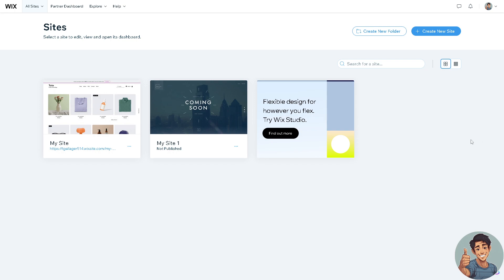If you prioritize ease of use and extensive customization, I believe Wix might be the better choice for you. If you want more information about Wix, I suggest you go to their website, wix.com — there's a lot of information there for you to check out.